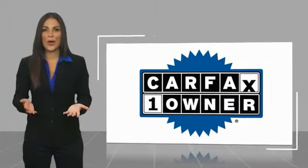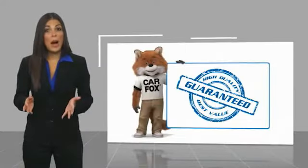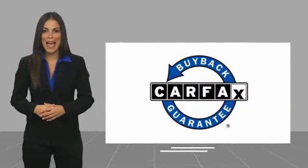This is a one-owner vehicle with the Carfax Vehicle History Report. Be sure to find a complimentary copy of this report online or contact the dealership. This vehicle qualifies for the Carfax buyback guarantee — it's a free benefit.